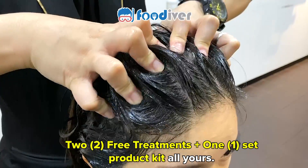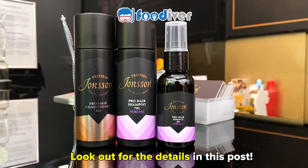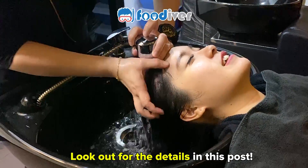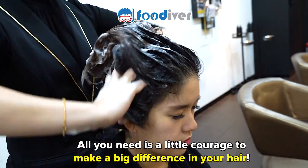Two free treatments plus one scent product kit, all yours. So look out for the details in this post. All you need is a little courage to make a big difference in your hair.